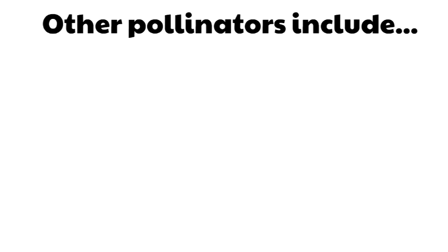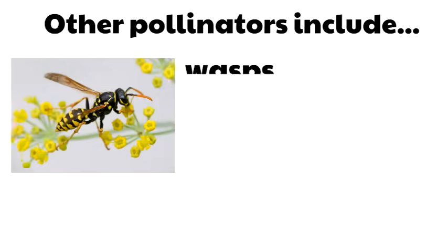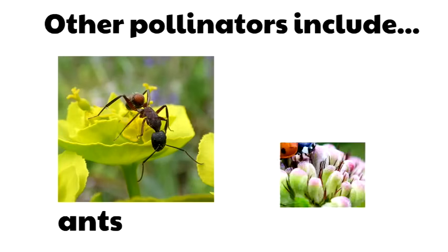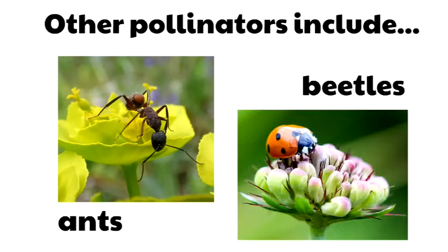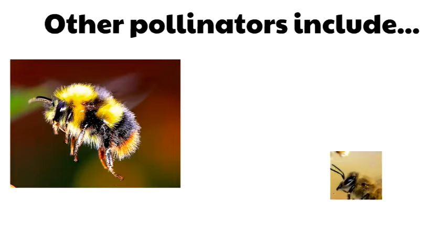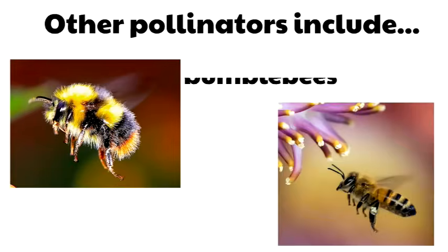Other pollinators include wasps and moths. Ants and beetles, like this ladybug, are pollinators too. These other well-known pollinators are bumblebees and honeybees.